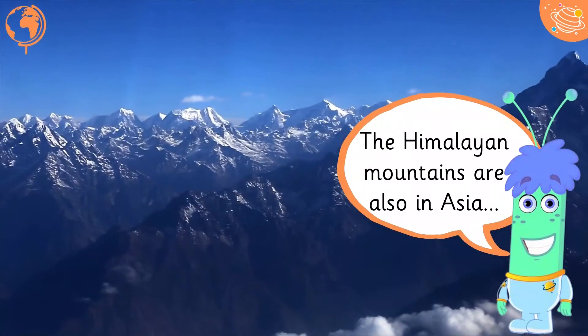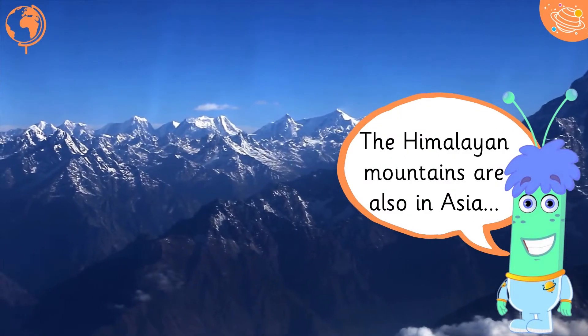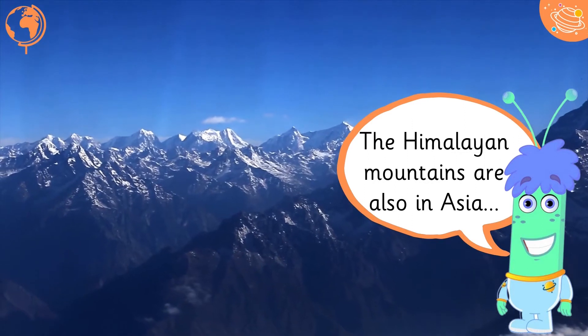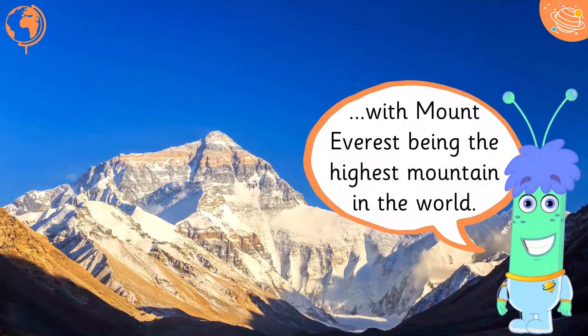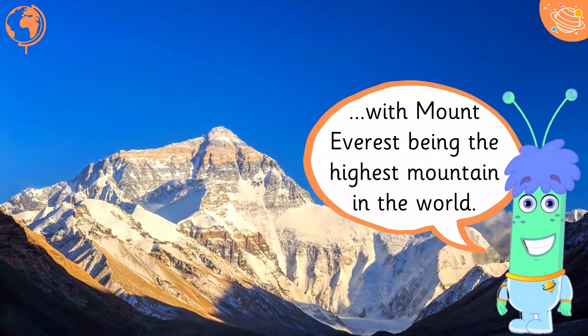The Himalayan mountains are also in Asia, with Mount Everest being the highest mountain in the world.